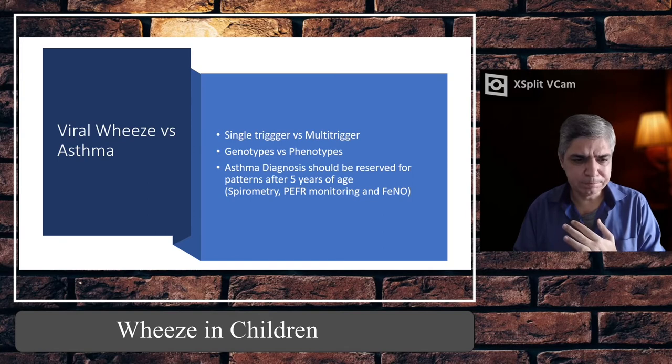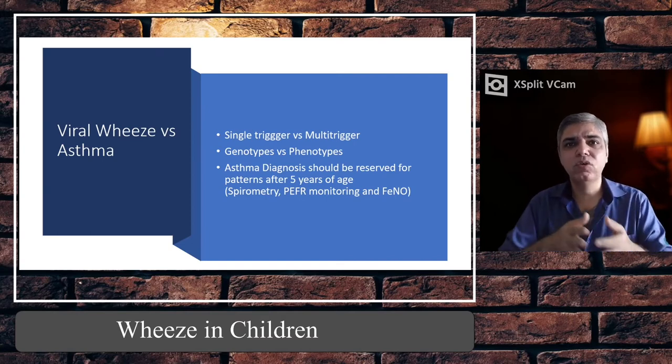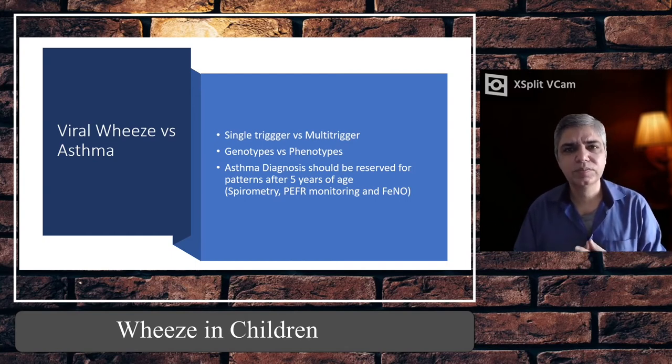Every time they get a cough or cold, more so in autumn and winter, they end up with viral wheeze. It might be mild, where they can be treated at home, or they might need to come to hospital. Multi-trigger wheeze, on the other hand, can be triggered by many things.